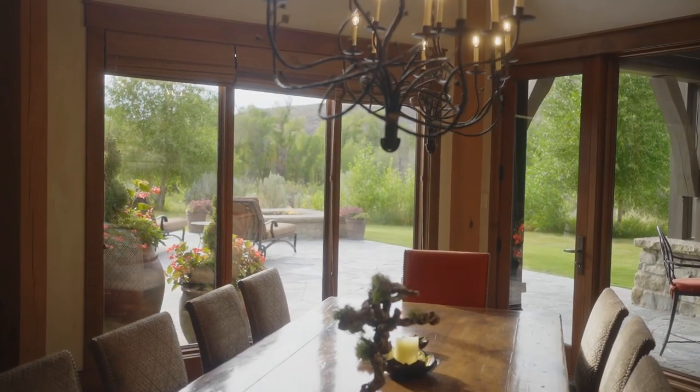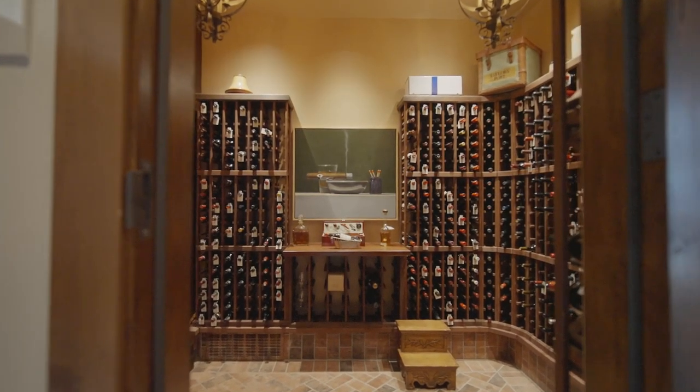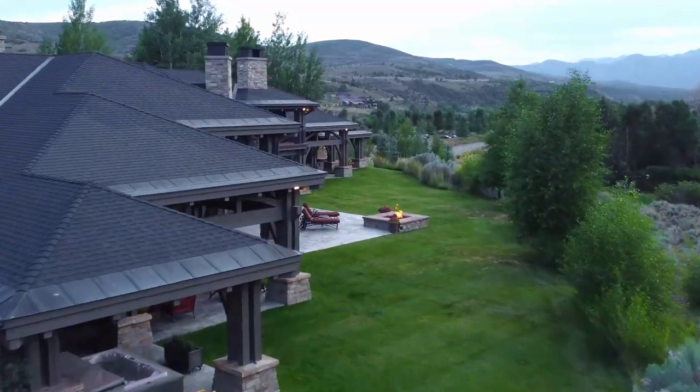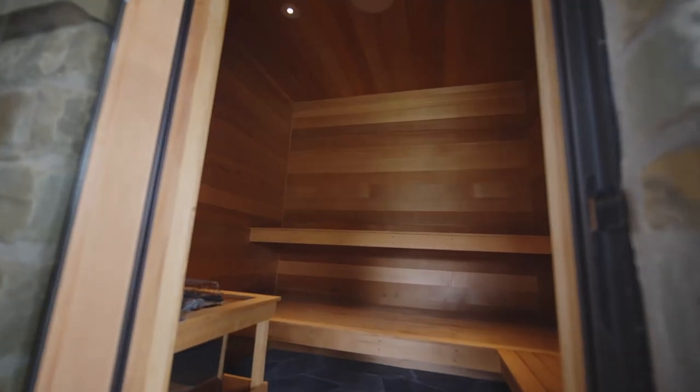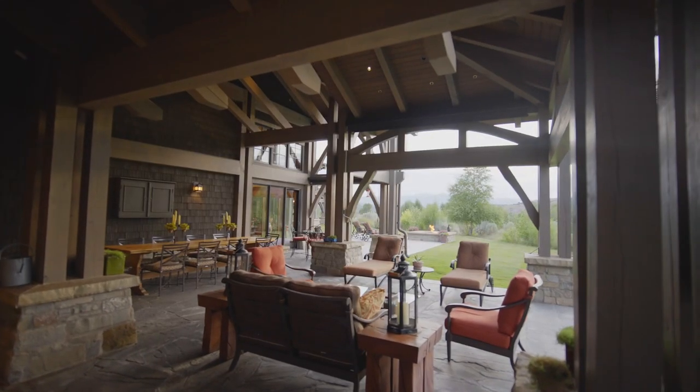This home is an entertainer's dream with a temperature-controlled wine room for 700 bottles of your finest. Step outside to the expansive covered and heated bluestone patios with two hot tubs, sauna, fire pit, outdoor kitchen, patio TV, and manicured grounds.